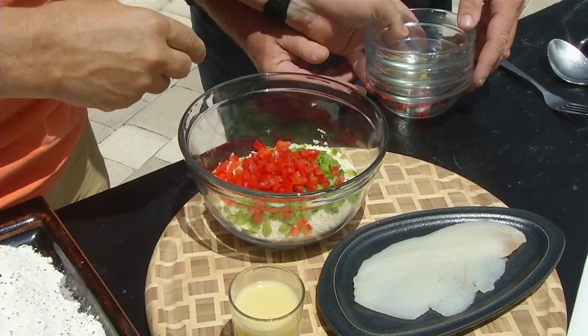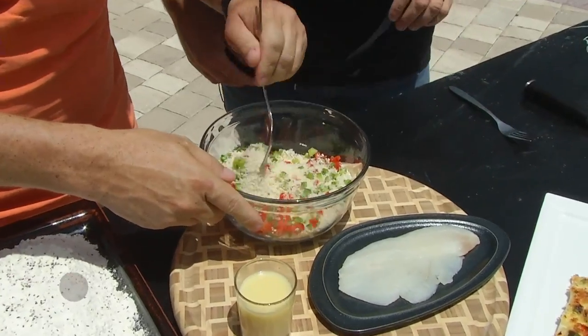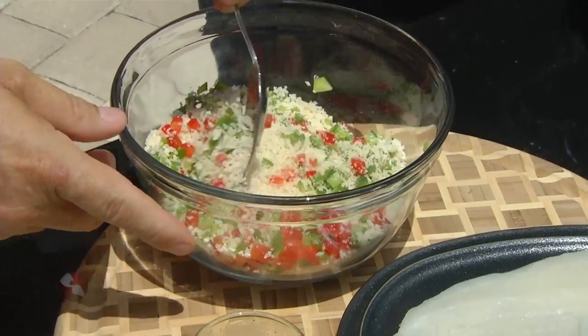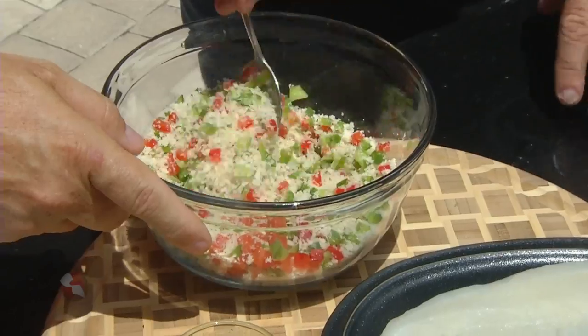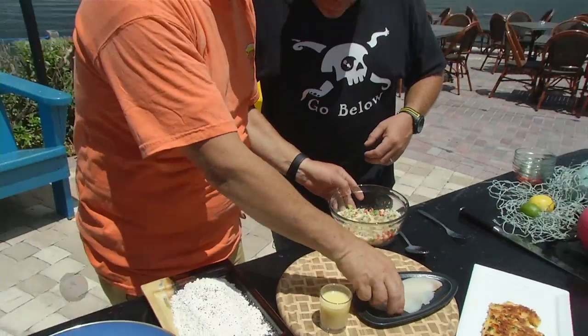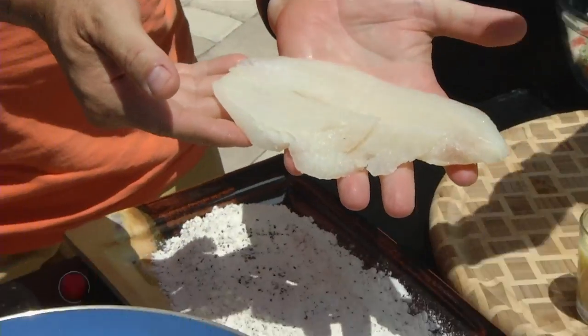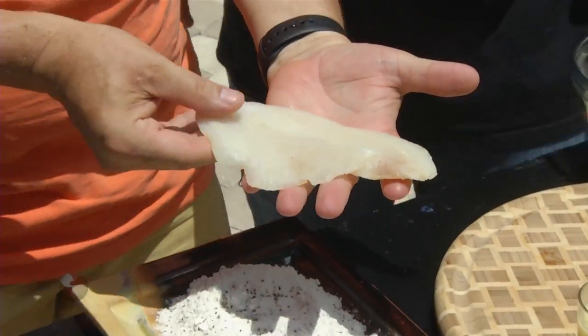Why do I use panko breadcrumbs? The great thing about panko breadcrumbs is they add a lot of texture to the dish without adding any flavor — give it that crunch. So we've got that already, and we've got our nice little piece of hogfish. Look how white that is. That is absolutely beautiful. That's why people love it. That's why it's my favorite fish in the Keys.